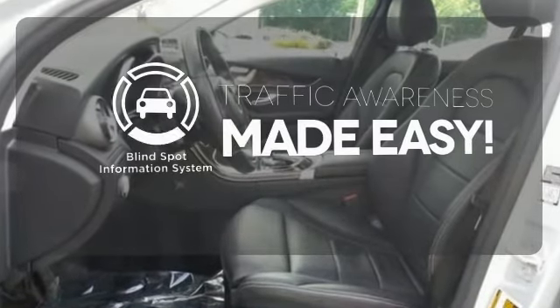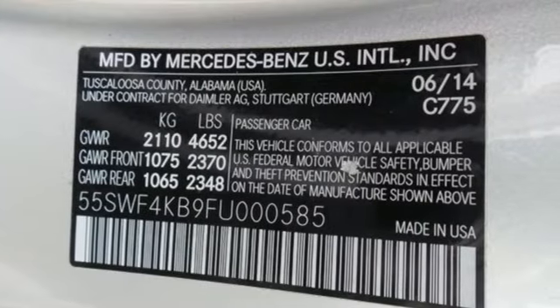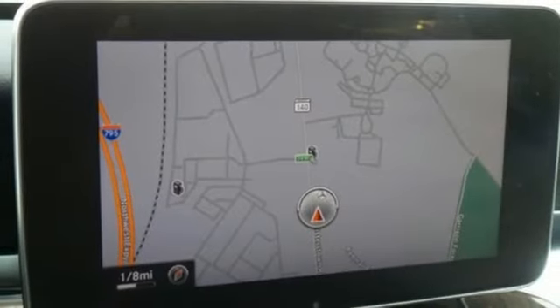The Blind Spot Indicator helps you maneuver through traffic. Its legendary performance and striking design give you presence on the road. Come take it for a test drive soon.